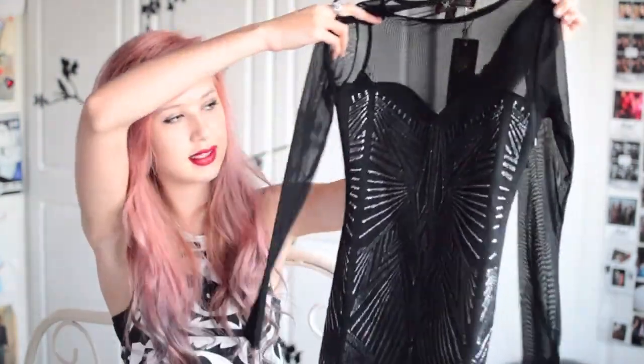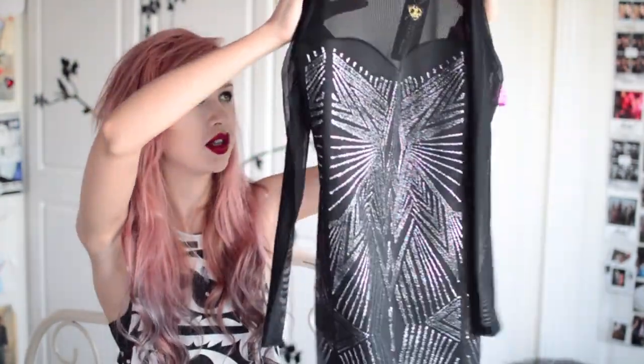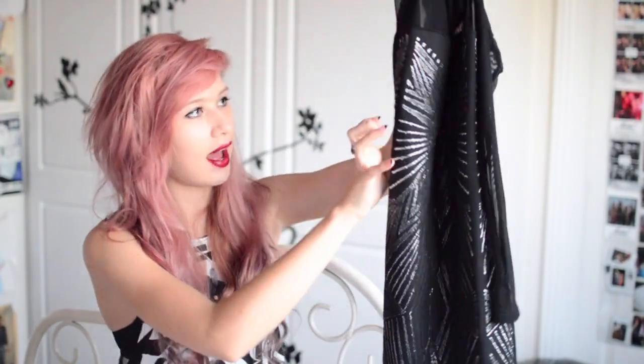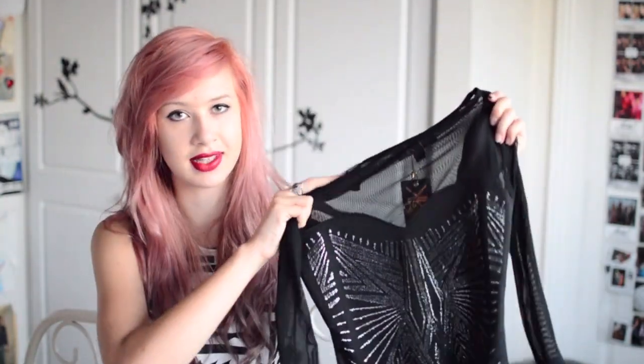This item is quite the opposite to the Christmas jumper but it's also from Bank. It is this Kim Kardashian for Lip C dress — it's got mesh at the top with mesh sleeves, and then this kind of caviar beaded detail pattern all over it. It fits really nicely. And this is £65.